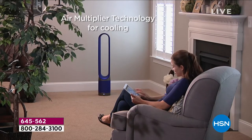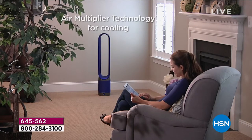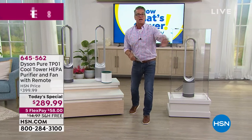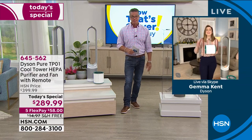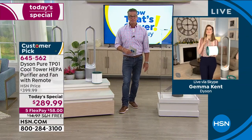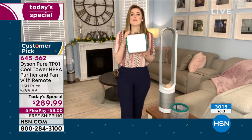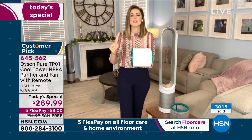I love the remote control — you can activate all these different features just by sitting on your couch. You will absolutely love it. Gemma, I just think for the price we have today, there's no reason everybody out there should not be ordering one of these.